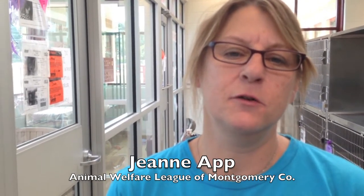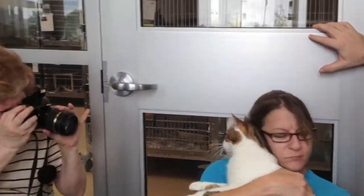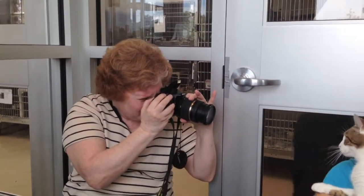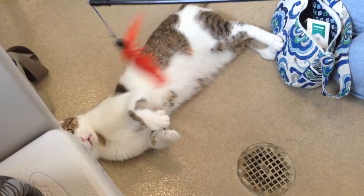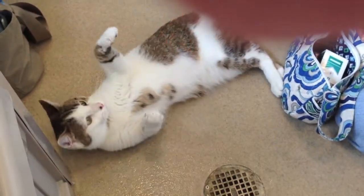I'm with the Animal Welfare League of Montgomery County, which runs a no-kill cat shelter in Old Town Gaithersburg. We work with the county here to try to help pull cats out that are highly adoptable. You're another resource for the shelter here. Absolutely, yep. We work very well together — we love them here.